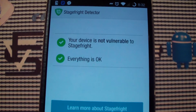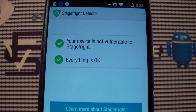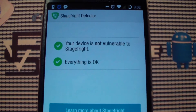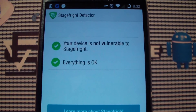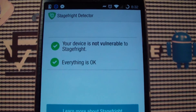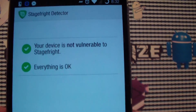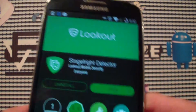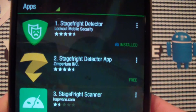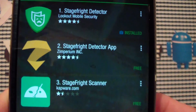Luckily I am not vulnerable to Stage Fright. However, if you are, it'll tell you that you're vulnerable and then anything that is wrong with your device, whether it's settings-wise or anything like that, that you can change or download or install or whatever in order to protect yourself from the virus. And say if this doesn't work, there are other applications to detect them, such as these other Stage Fright Detection ones.